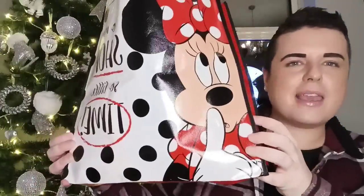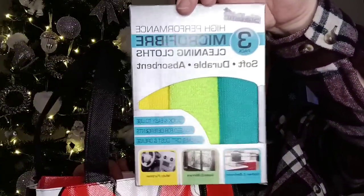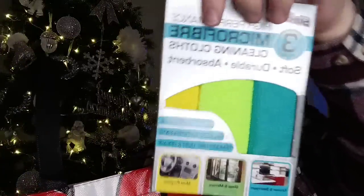Then we quickly popped to The Range. I did get quite a few bits in The Range. I wanted to get some microfibre cloths so I just picked up those — they were £1.29. You've got one for your kitchen and bathroom, one for glass and mirrors, and one's a multi-purpose one. So I picked up a box of them in there.